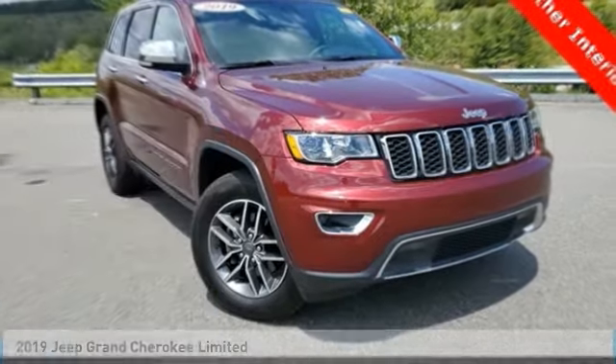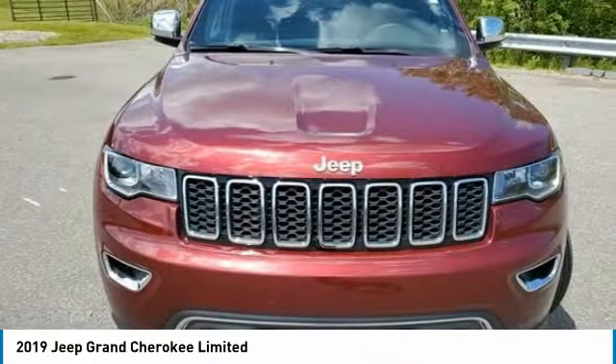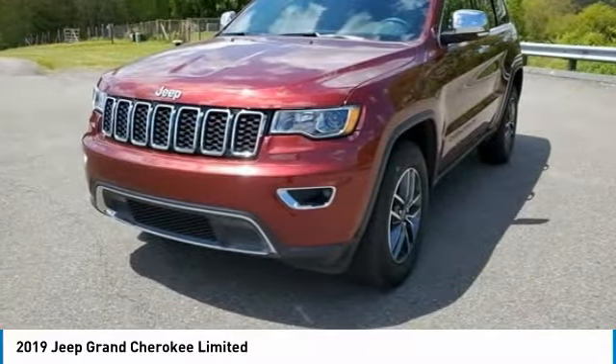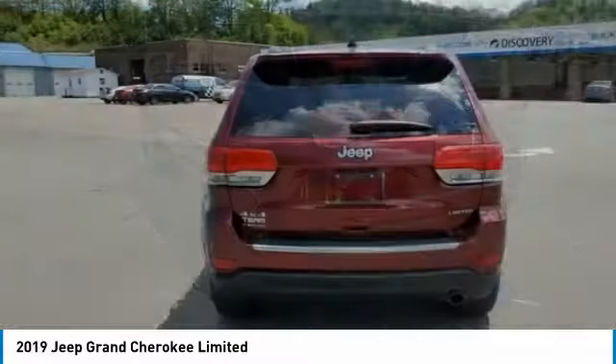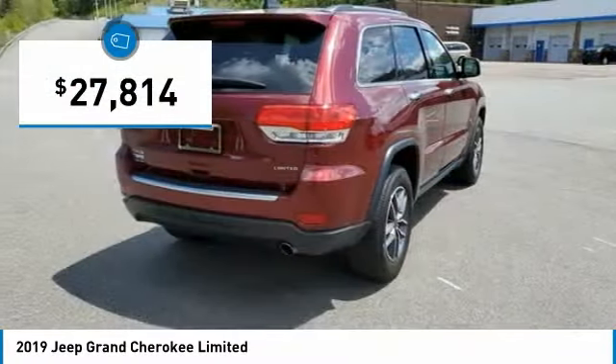Make a great choice today with the 2019 Grand Cherokee. The Jeep Grand Cherokee offers superior off-road capability, comparable to that of the upscale Land Rover LR3. This makes the Grand Cherokee a fine choice for families who venture off-road or vacation in the mountains or other remote areas, and is priced below $30,000.